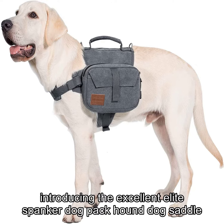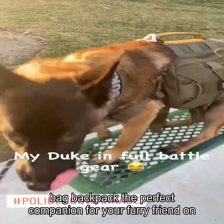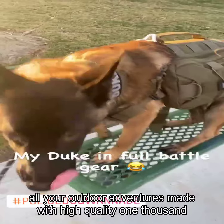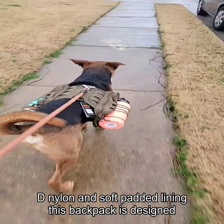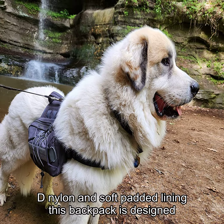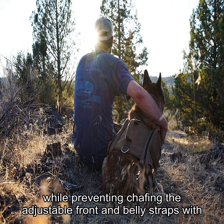Introducing the excellent Elite Spanker Dog Pack Hound Dog Saddlebag Backpack, the perfect companion for your furry friend on all your outdoor adventures. Made with high-quality 1000D nylon and soft padded lining, this backpack is designed to provide a comfortable fit for medium and large dogs while preventing chafing.